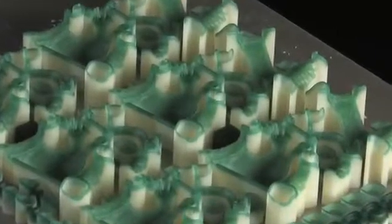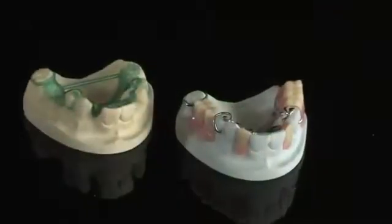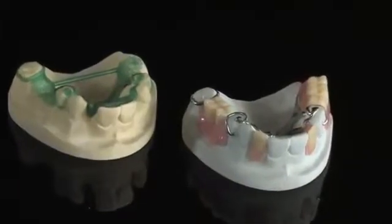Dental labs around the world use ProJet printers in their digital production flow to produce casting wax ups and high accuracy dental models to dramatically reduce turnaround time, increase labor efficiency and reduce precious metal costs.